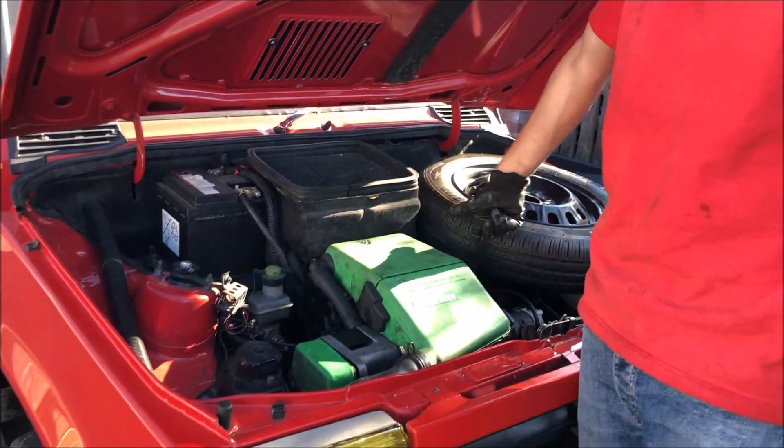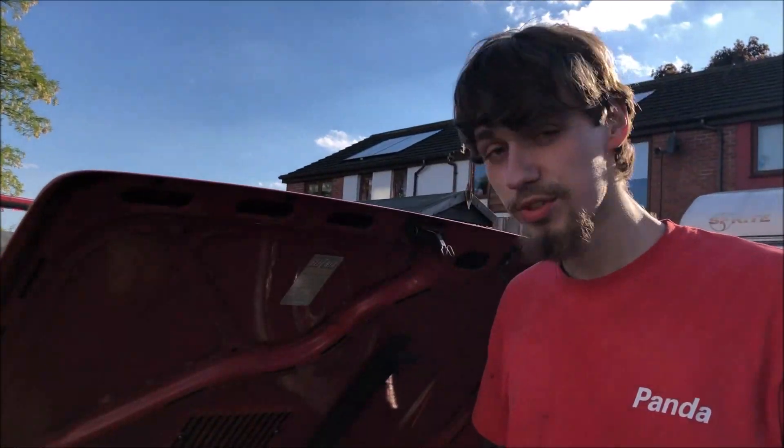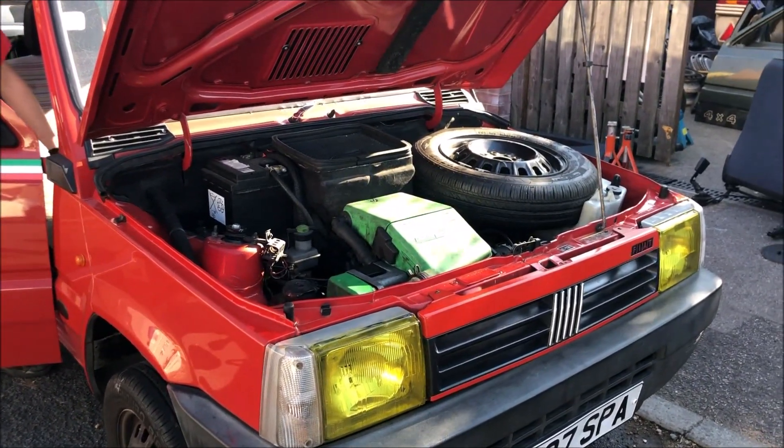We've got the speedo cable back in now, we've got the coil back on, and we did actually run it up a moment ago — it actually started straight away, which is amazing. Let's see if it still runs now. We've just adjusted a couple of things. I'm sure this will make it 160 miles home.